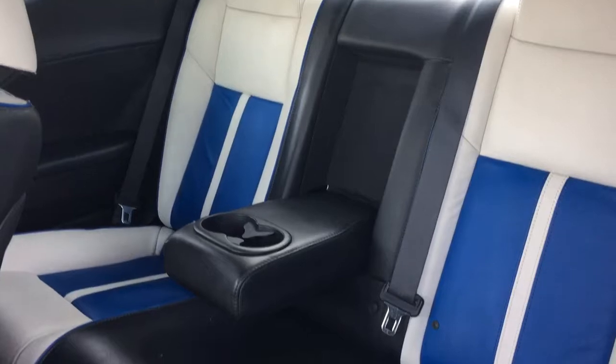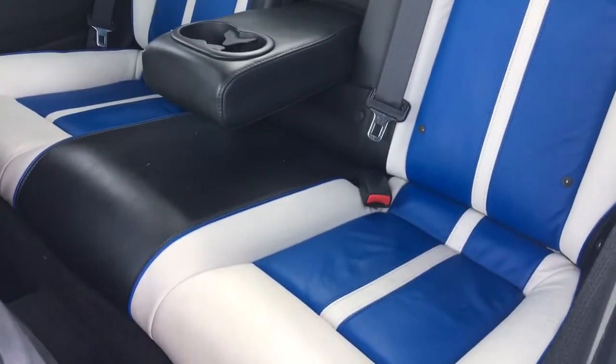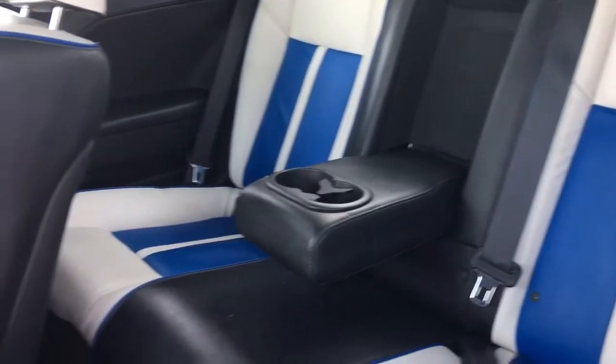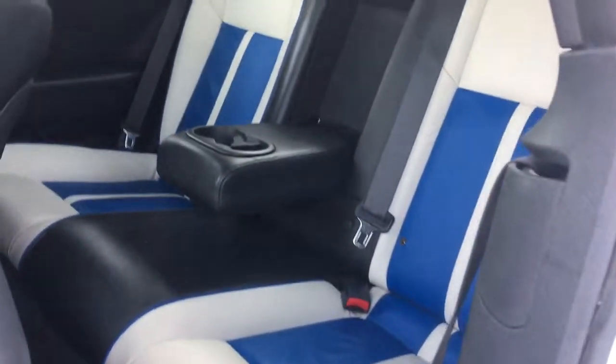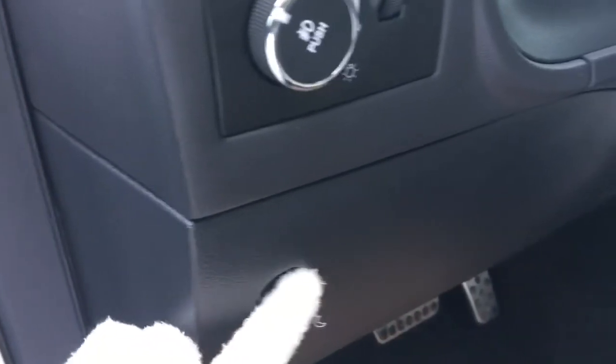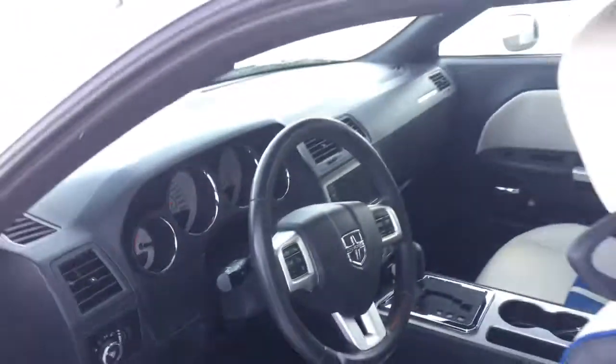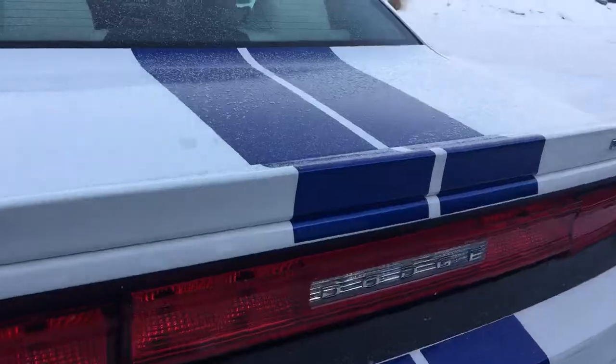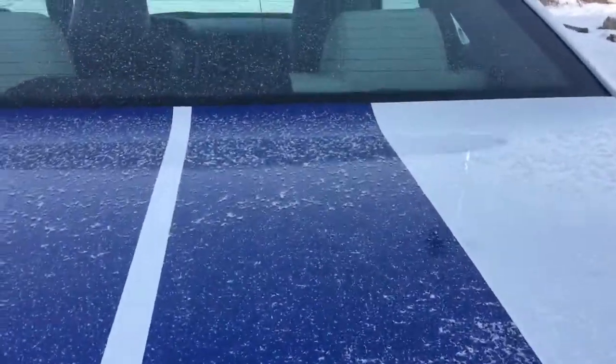This vehicle does comfortably sit two more people in the back. The middle seat folds down to give you two extra cup holders. Push this button here to open up the boot — there's lots and lots of cargo space back here.